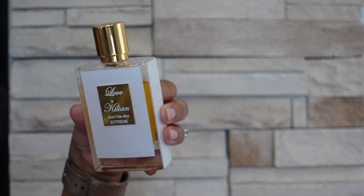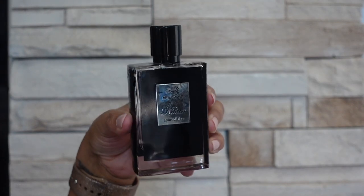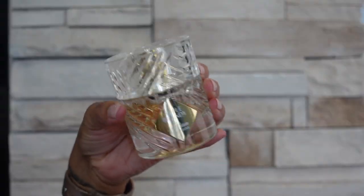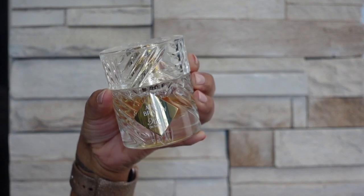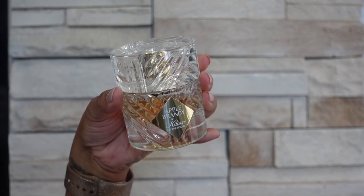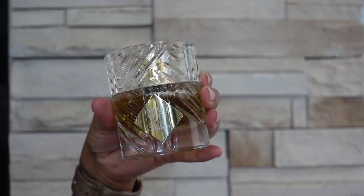Next up is Back to Black — this is a honey and tobacco scent that is a little bit powdery and quite deep. Next up is Apple Brandy on the Rocks — this one is a fresh, sparkling boozy scent and you can definitely smell the apple in there, but it's quite uplifted — it's an uplifted boozy scent.